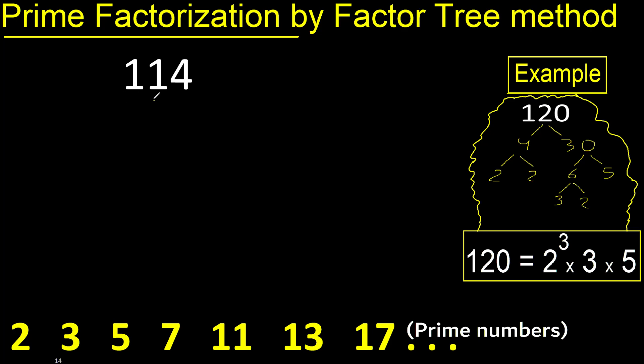Prime factorization. We need 2 numbers that multiply to give 114. The last digit is even, therefore 2 × 57. 2 is a prime number, so we are finished with that branch.